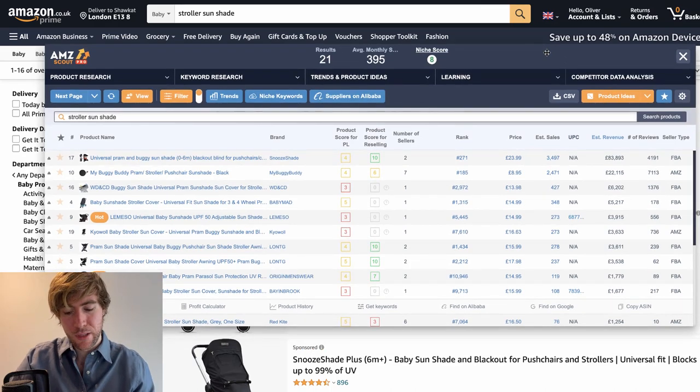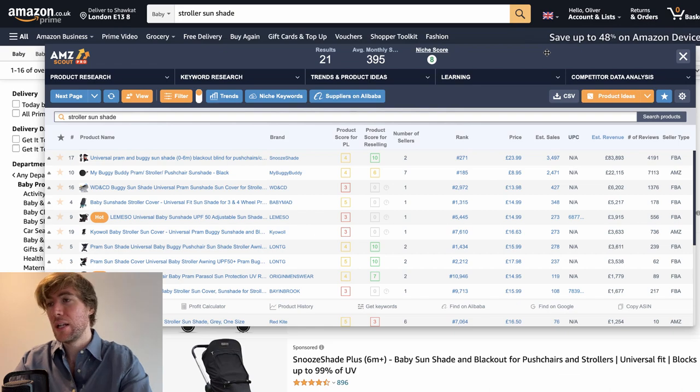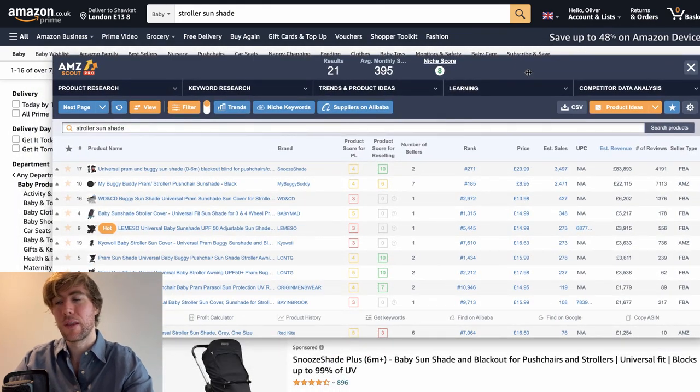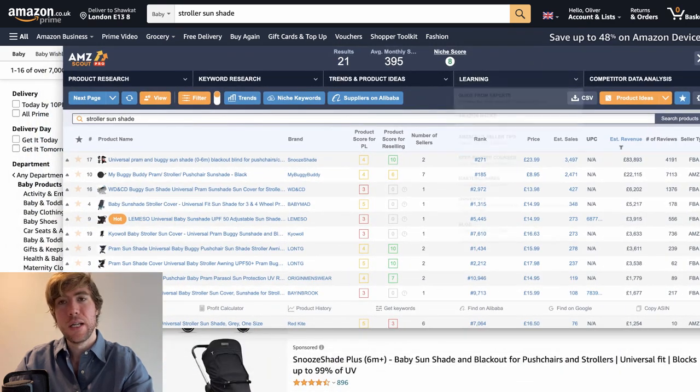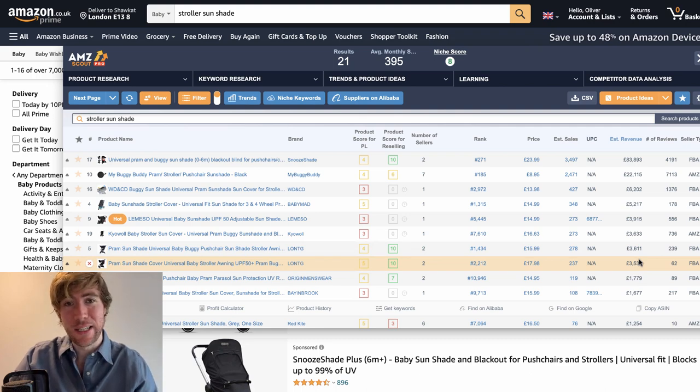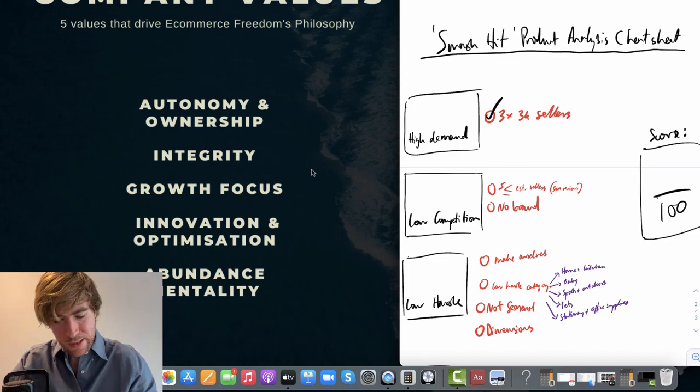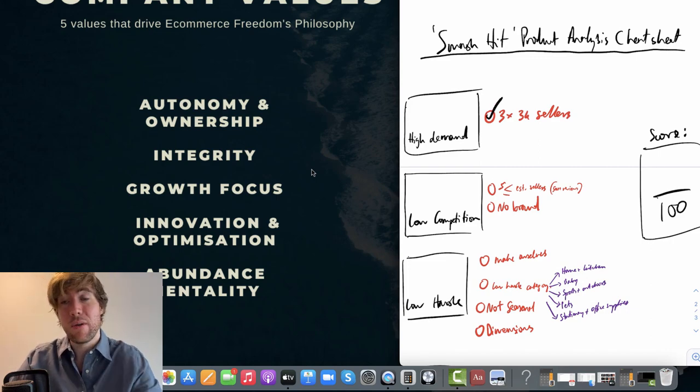We want there to be at least three sellers making $3,000 a month. I've opened up AMZ Scout using the Chrome extension on this niche. As you can see, there are eight sellers making at least $3,000 a month in this niche. So it's very black and white — it meets the criteria. Yes, this product certainly has high demand.